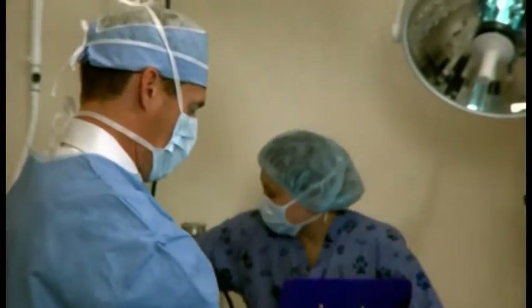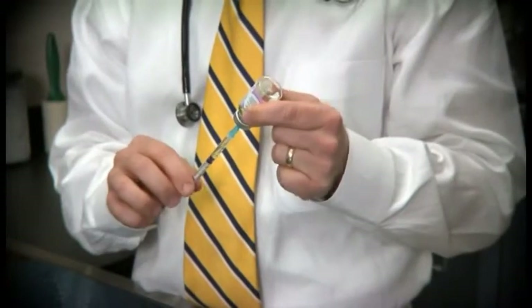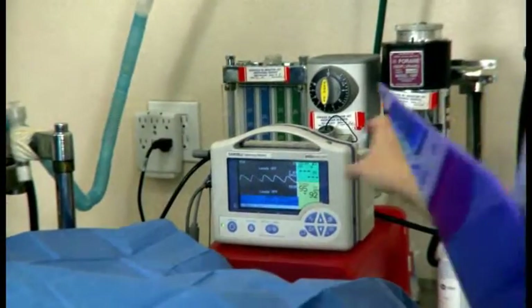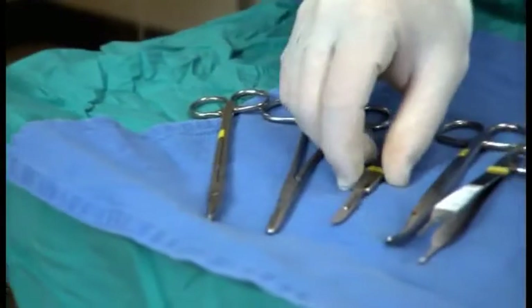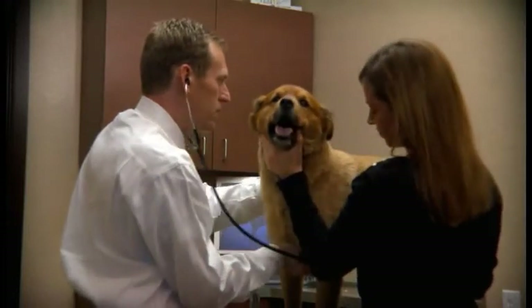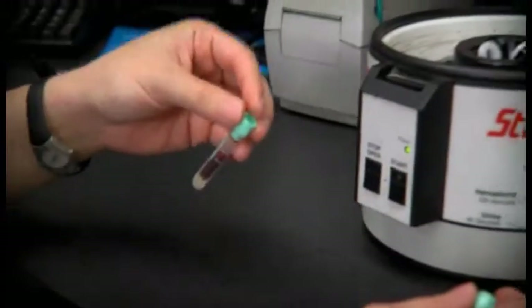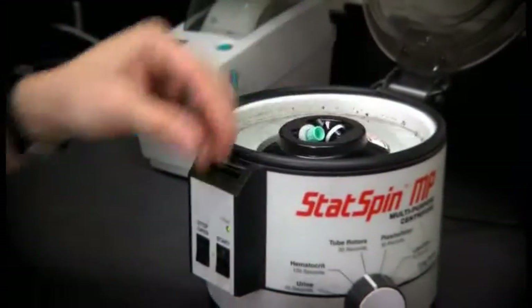While neutering is a routinely performed surgery, it is still a major procedure and requires careful administration of anesthesia, pre-surgical pain medications, monitoring of vital signs, and excellent surgical skills. Your veterinarian will perform the surgery only after a careful examination of your pet and analysis of pre-surgery blood work.